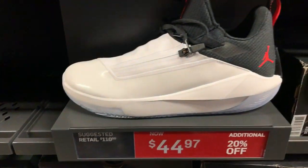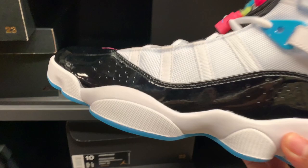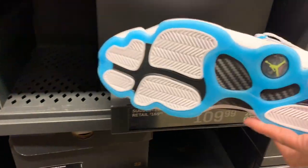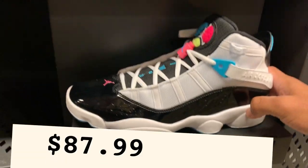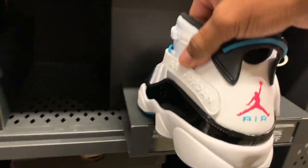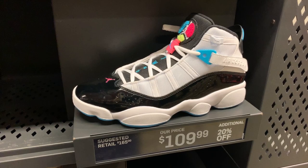What do you think about the Jordan 6 Ring? Nice color — selling for $109 with the additional 20% off. The colorway is white, black, and hyper pink. I would love to have this one for an even lower price.